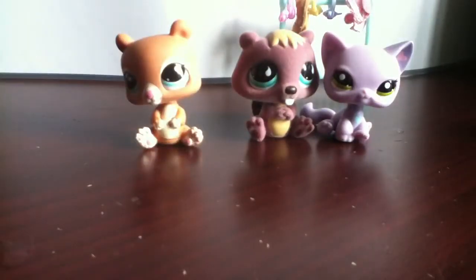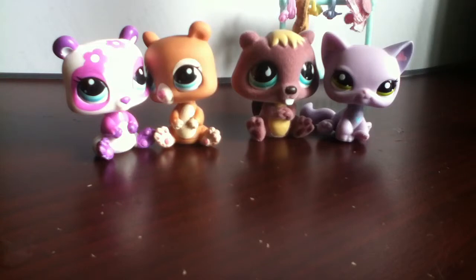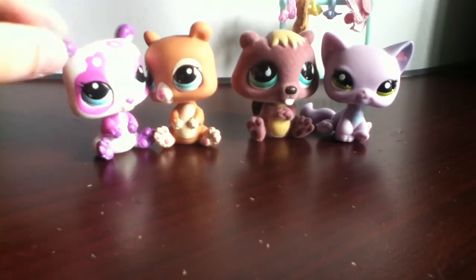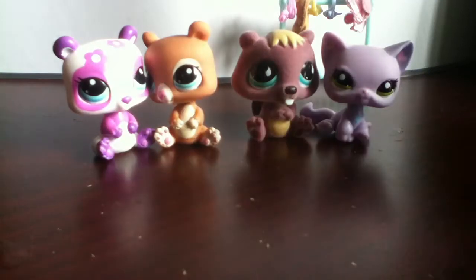I would really recommend buying Little Pet Shops off eBay, because they have really good ones sometimes for a really cheap amount of money. My friend LPS Studios 48 got one of those fairies for a really cheap amount of money, and I really want one. But I really have to save up, because I got these with a gift card I got for Easter. I have to save up to get new LPS if I don't have a gift card, because I don't make my mom buy them for me.